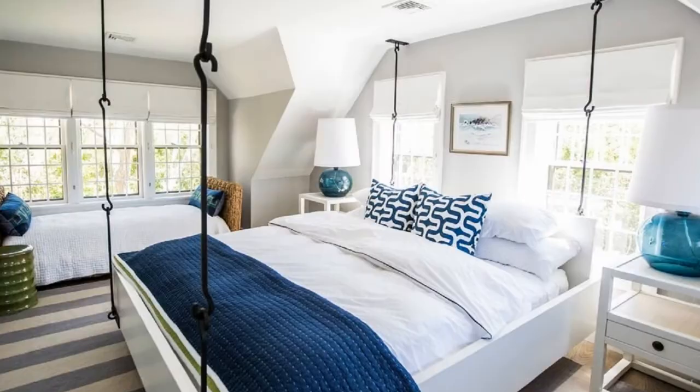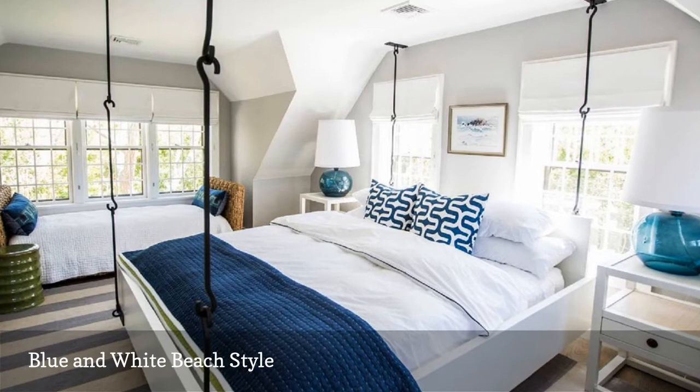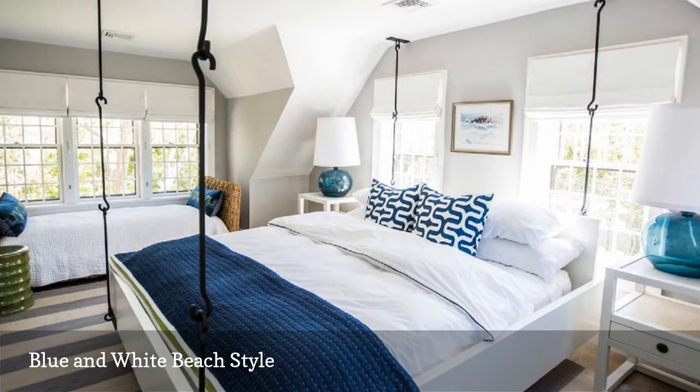Here's a contemporary take on the ever-popular beach bedroom from Ann Becker Designs. The blue and white palette, clean lines, and lack of fuss keep the space fresh and airy. Suspending the bed with iron ropes is an outstanding touch.